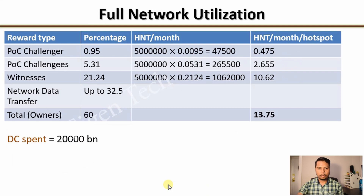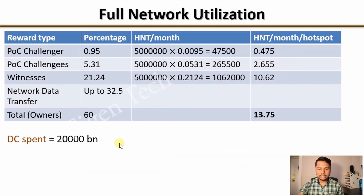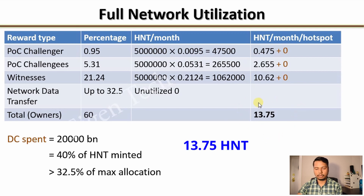Now, what happens with full network utilization? In the previous example, data transfer utilization was only 4%. If data credits spent were 20,000 billion, that would compute to 40% of the monthly HNT supply — exceeding the 32.5% maximum allocation. This means the network is fully utilized with no unutilized HNTs remaining, so there is no extra HNT from unused data transfer. In that case, PoC earnings per month would be 13.75 HNT, plus additional HNT for each hotspot based on how much data it transferred from IoT devices.